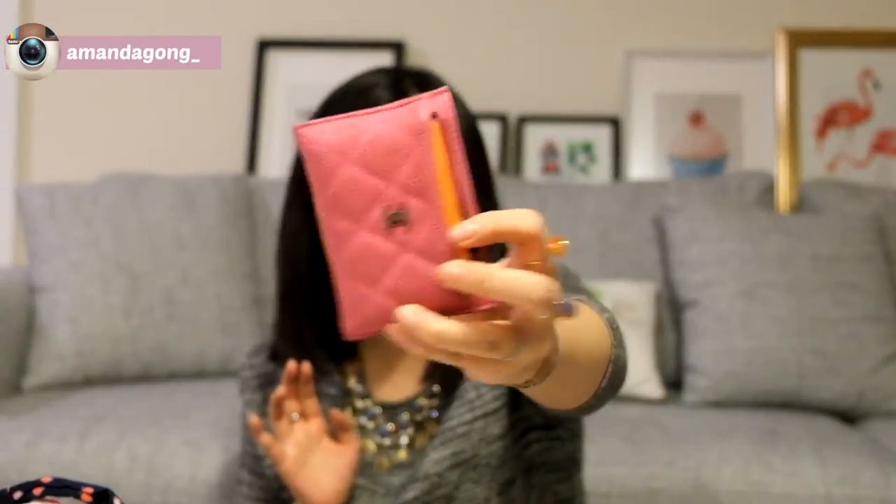I have my card holder — I just keep my loyalty cards in here. I have Topshop, a Chinese restaurant card, Cineplex, my hospital cards, Sephora cards, and a bunch of loyalty cards. This is a Chanel card case — I love, love, love this card case. And I have more liners — I don't know why I have so many liners.